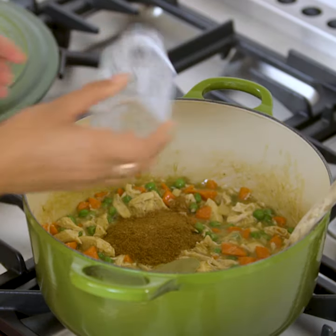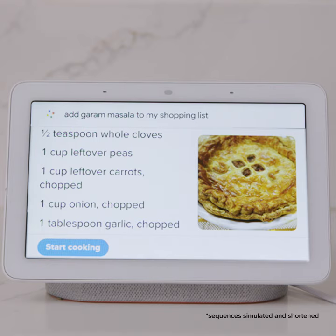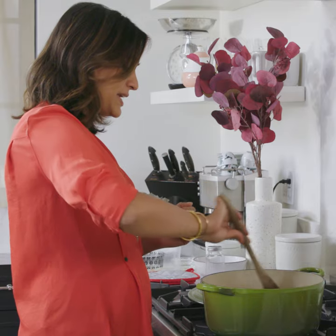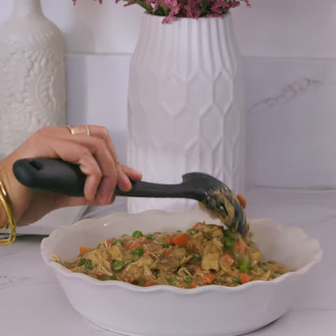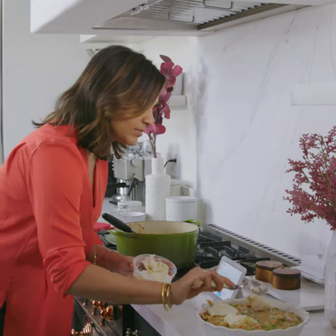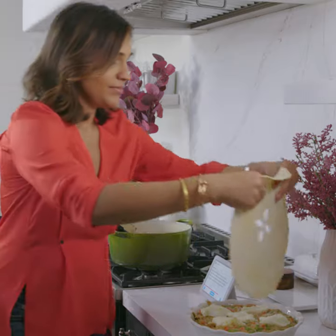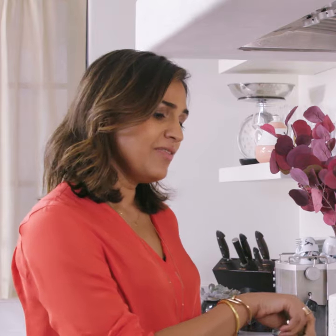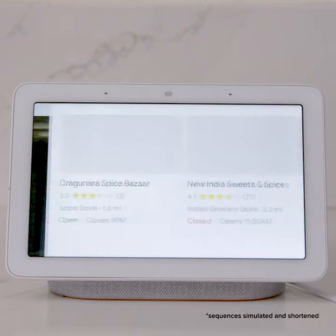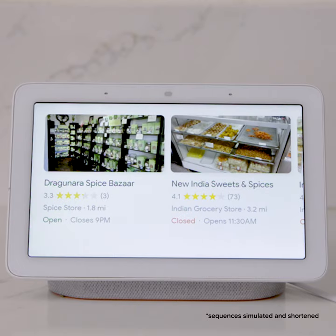Hey Google, please add garam masala to my shopping list. Garam masala is an Indian spice blend with cinnamon, cloves, cardamom, and black peppercorns. It may seem like garam masala is hard to source, but it's actually not that hard to find. Hey Google, where can I find garam masala nearby? I found a few locations for garam masala near you.